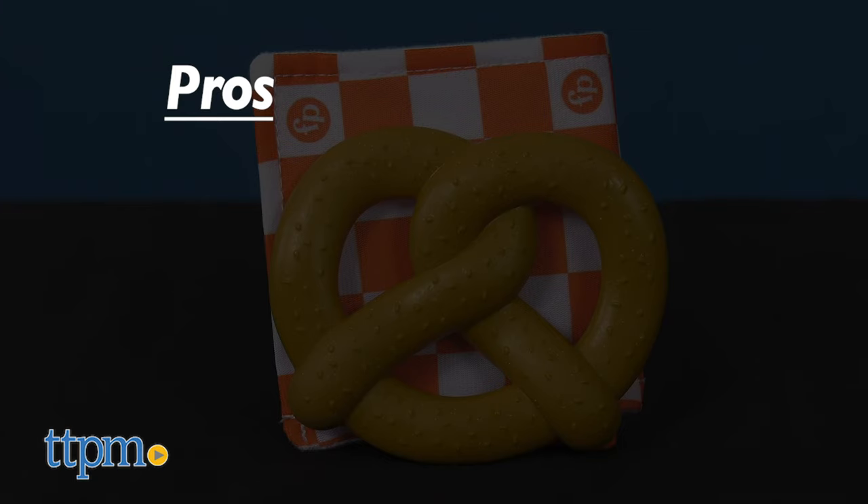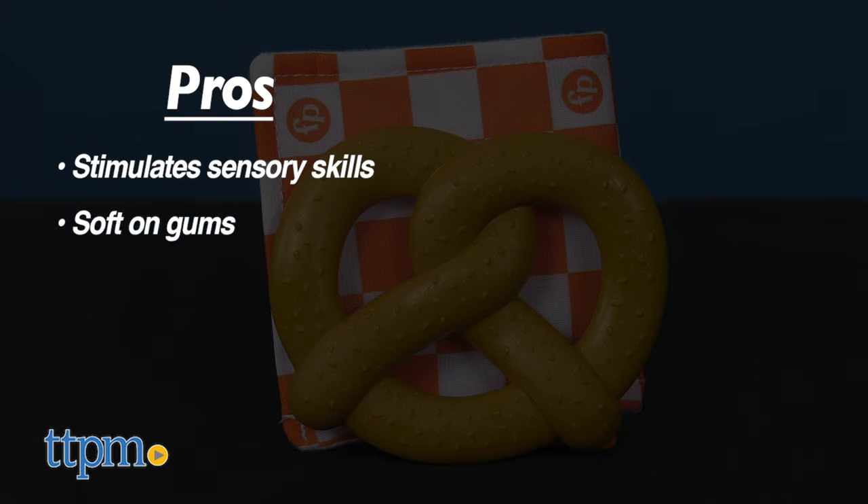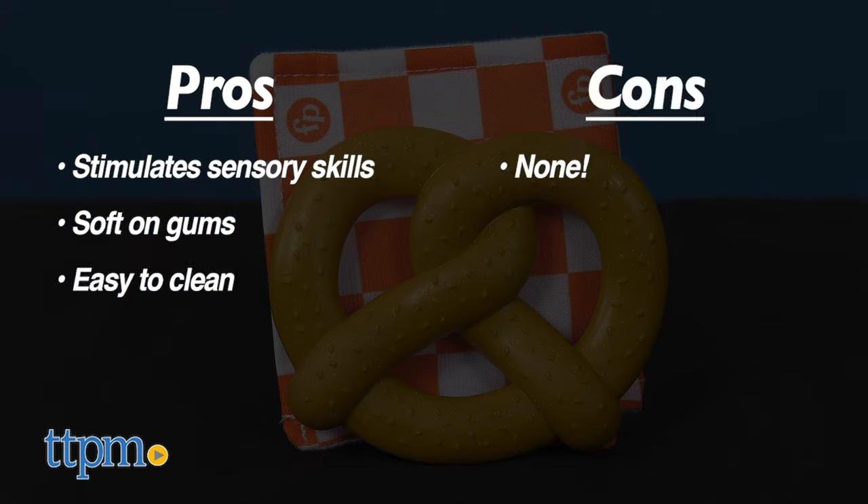My pros are: stimulates sensory skills, soft on gums, and easy to clean. I have no cons, so I give this 4 and a half stars.